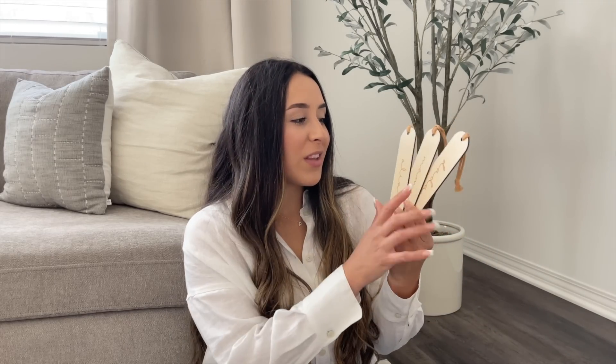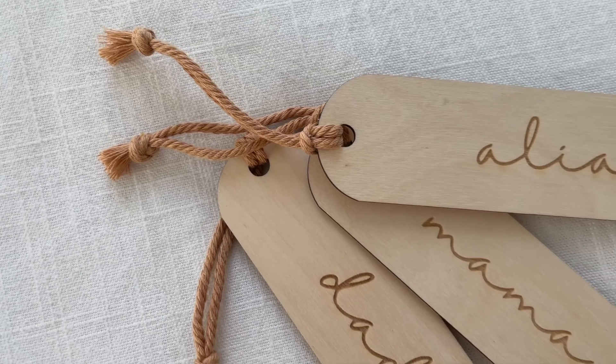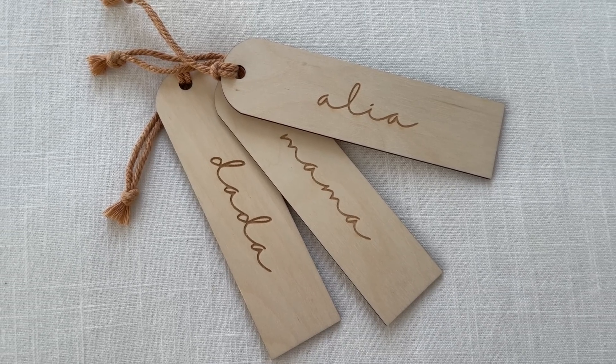I also picked up something from Etsy — these wooden stocking tags. I got ones that say 'Dada,' 'Mama,' and 'Alia.' I love how the tags are wood and the lettering is a darker tone of wood, and I love the string they come with. They were $10 each — I know Etsy is a little pricey, but you're supporting a small business, so I don't mind spending the money on something so pretty.